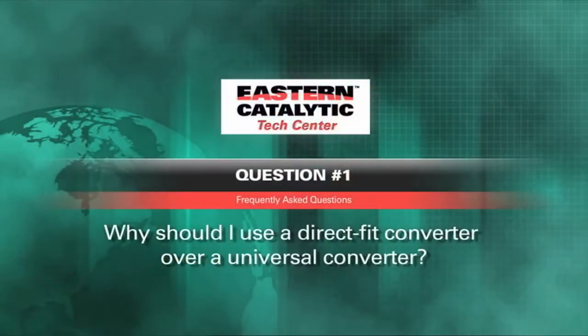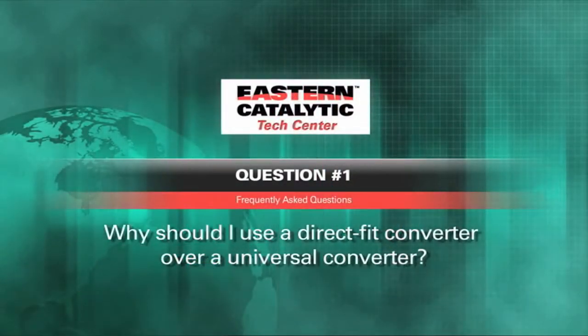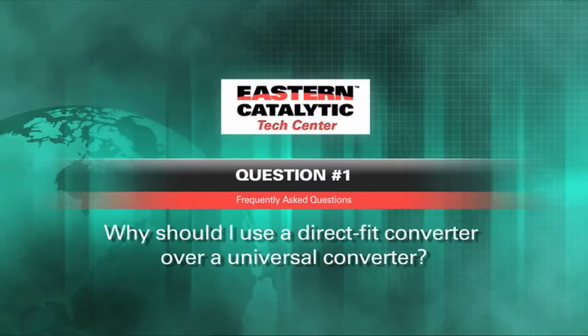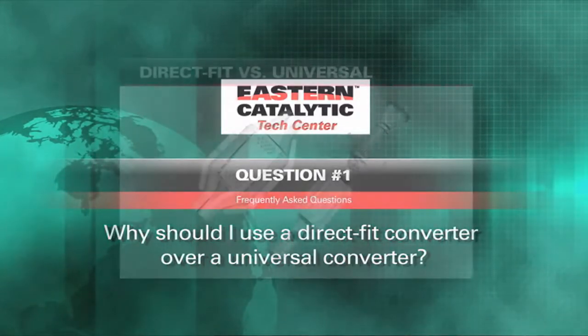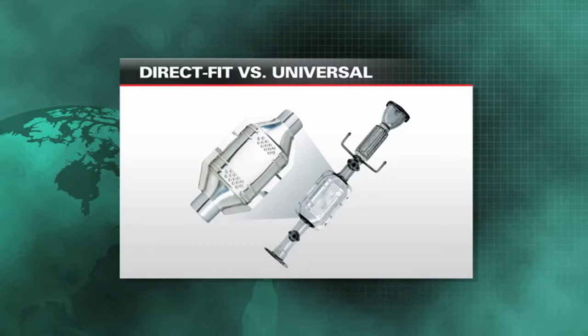Question one that we see a lot: why is it better to buy a direct fit over a universal catalytic converter? Eastern makes both products. We sell to installers direct fit and universal converters used in various situations. We like to sell people direct fit converters — most customers do better with a new direct fit converter for several reasons.